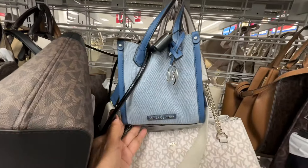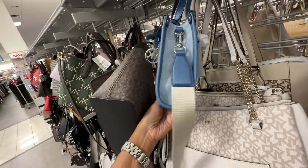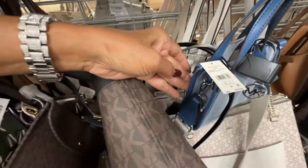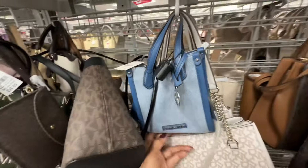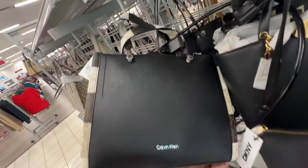This is a beautiful Maple mini tote — top handle, web crossbody strap, retails for 178, and it's eighty dollars.